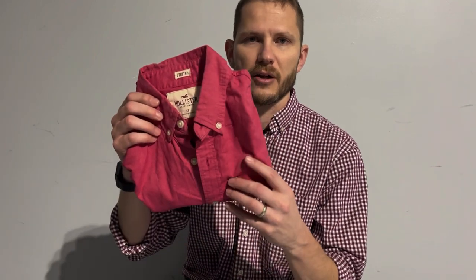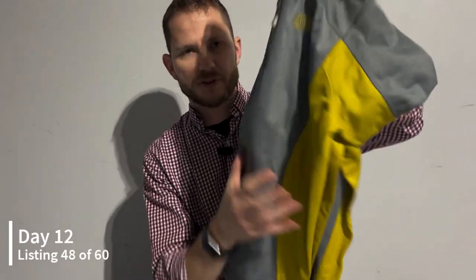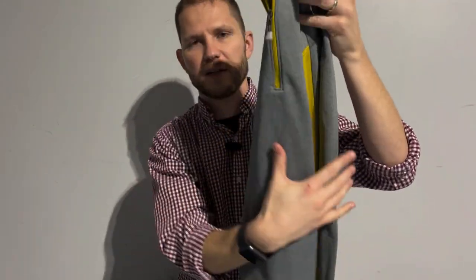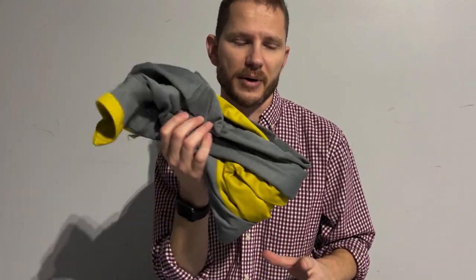The next two items I listed were clothing. One is a Hollister long-sleeve button-up shirt that I picked up at a yard sale for two dollars — I've had it for a while but got it listed. The other one I also picked up at a yard sale for two dollars: a North Face quarter-zip pullover jacket. The Hollister shirt will probably go for about $15, and the North Face maybe $20 to $25.